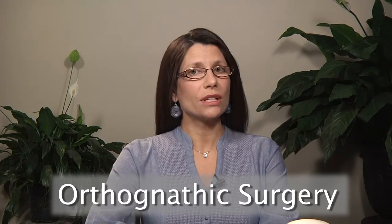Hello, I'm Dr. Pat Ricaldi with the Florida Craniofacial Institute, here to talk to you today about the treatment of dentofacial deformities with orthognathic surgery, or corrective jaw surgery.